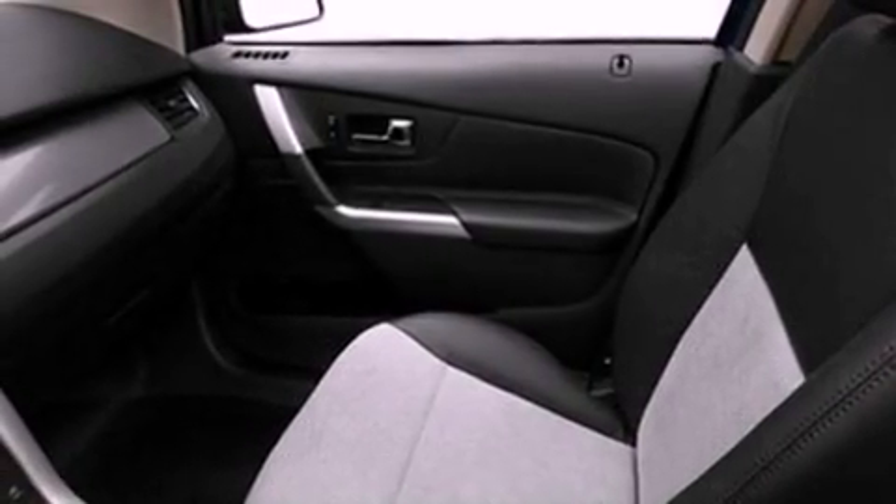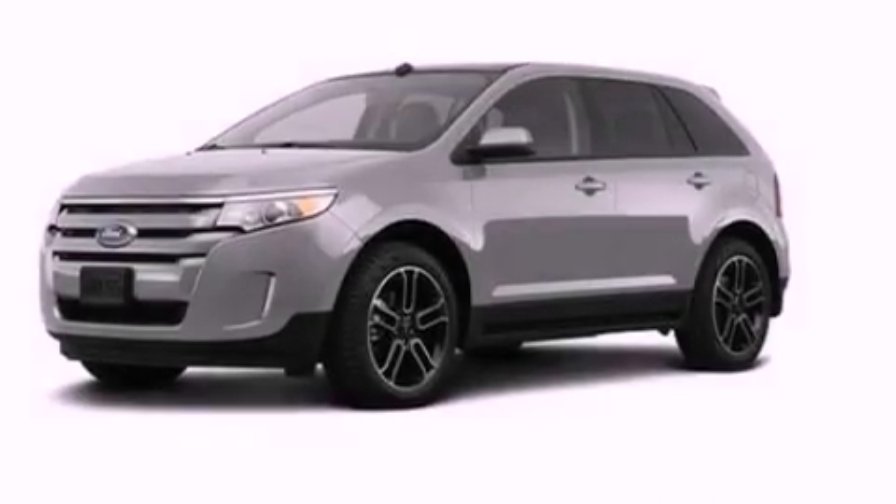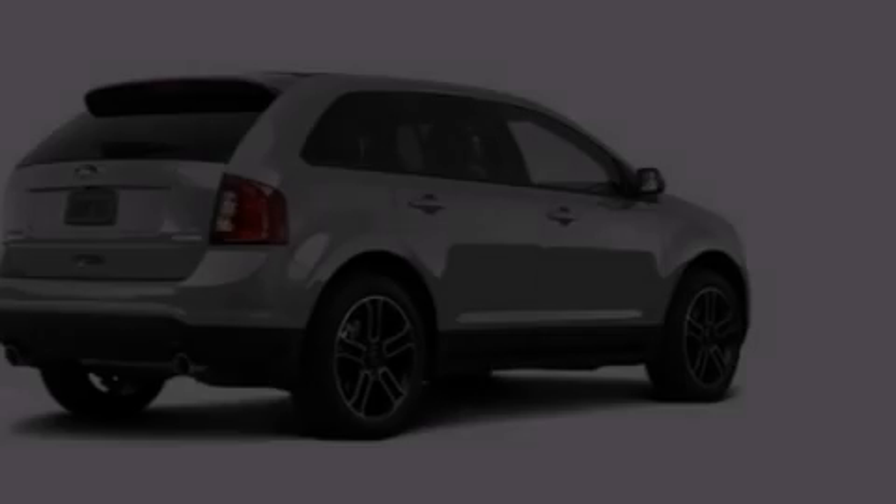Side curtain airbags, an auto-dimming rear view mirror, front and rear reading lights, and the leather seats provide great support and create an overall luxurious feel.